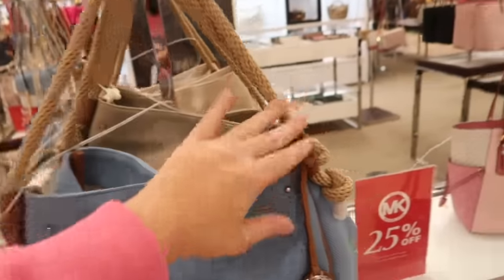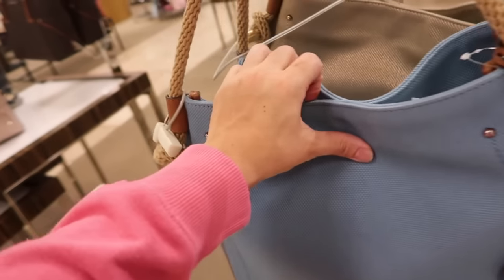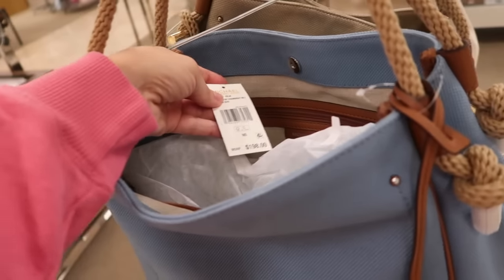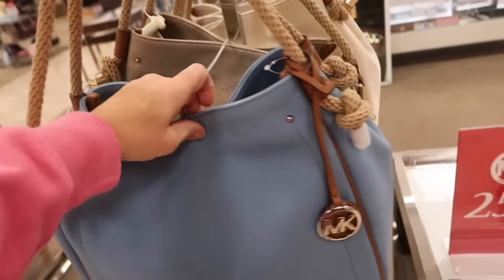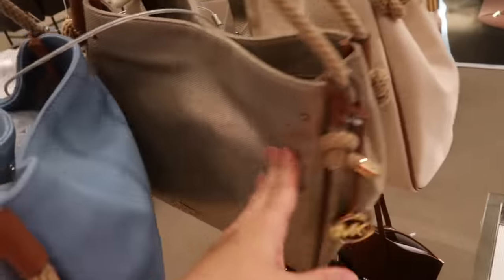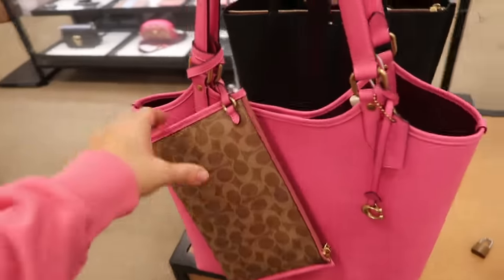How cute is this canvas bag from Michael Kors? It has a rope detail — really big for spring and summer 2022 — with the monogram and a little snap closure. Nice size, normally $198 and 25% off. It comes in a really pretty blue with gold shimmer canvas.